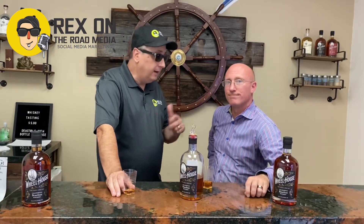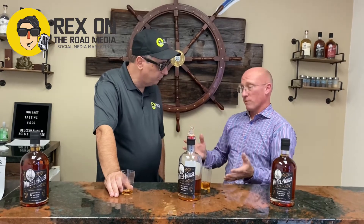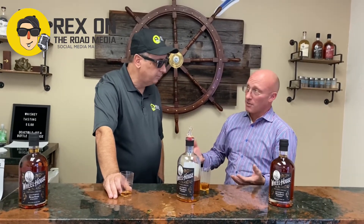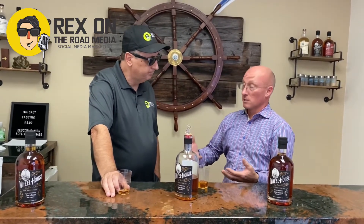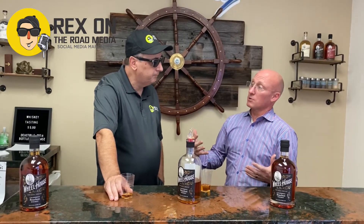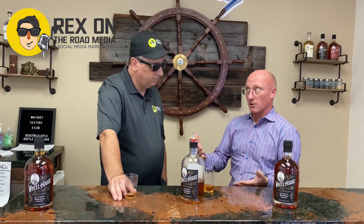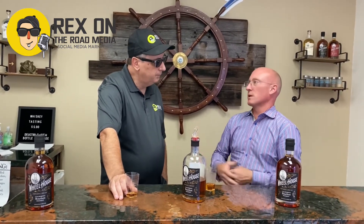All right, so hop online. The website is www.goldriverdistillery.com. You can buy things there even for curbside or delivery. Or you can just come in during public hours — that's Friday from 4 to 7, Saturdays 11 to 3, and Sundays 12 to 4.